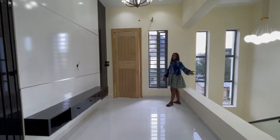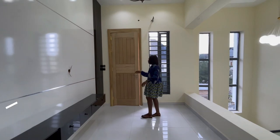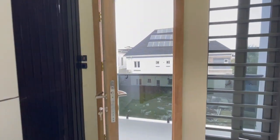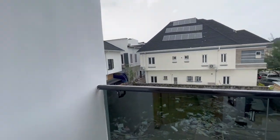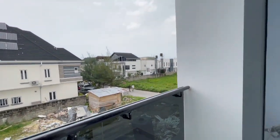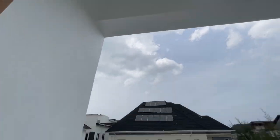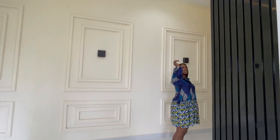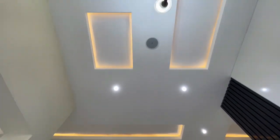Then we have a very spacious family lounge with a balcony. The family lounge already has a TV console, a chandelier, and LED lights.